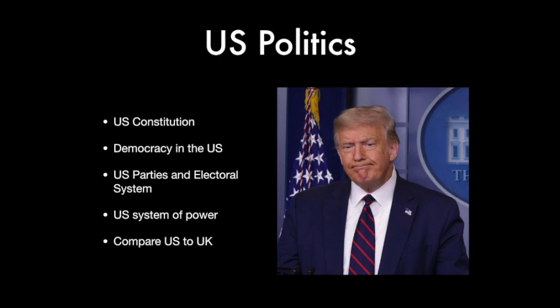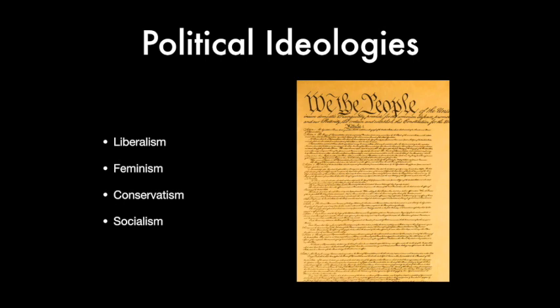In American politics, we look at the US constitution and its application, democracy, political parties, the electoral system, and the American branches of government and how they interact — so Congress, the president and the Supreme Court. In the American part of the course, we also compare US systems with their equivalents in the UK, which I personally find very interesting to see the differences and similarities between the two systems of government. And there are actually a lot more similarities than you would initially think.